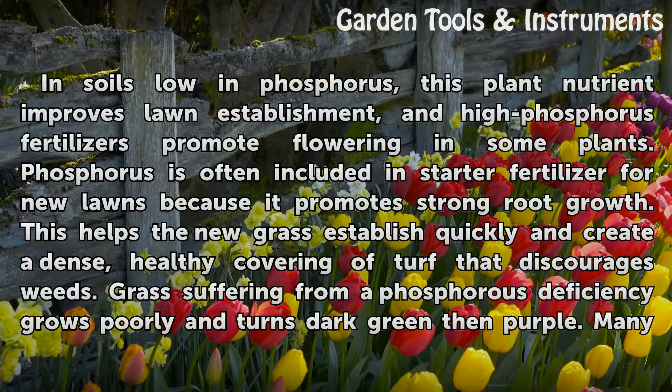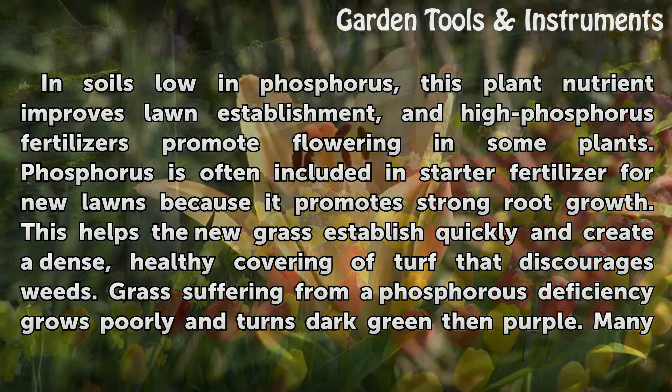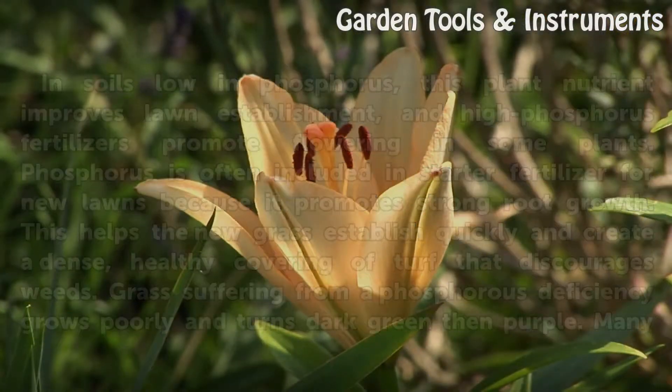In soils low in phosphorus, this plant nutrient improves lawn establishment, and high phosphorus fertilizers promote flowering in some plants. Phosphorus is often included in starter fertilizer for new lawns because it promotes strong root growth. This helps new grass establish quickly and create a dense, healthy covering of turf that discourages weeds. Grass suffering from a phosphorus deficiency grows poorly and turns dark green then purple.